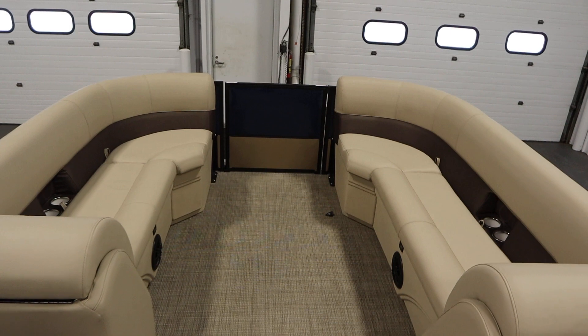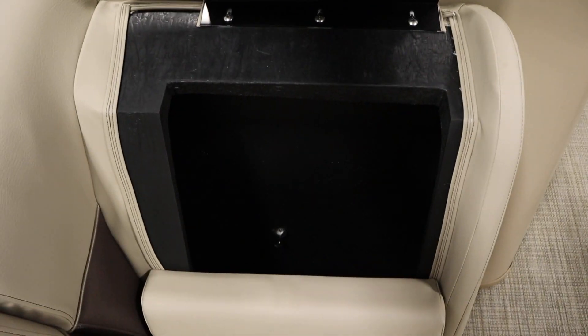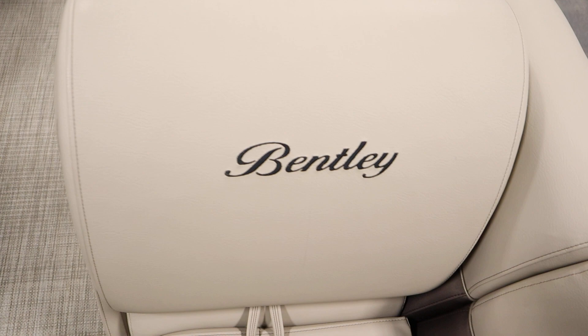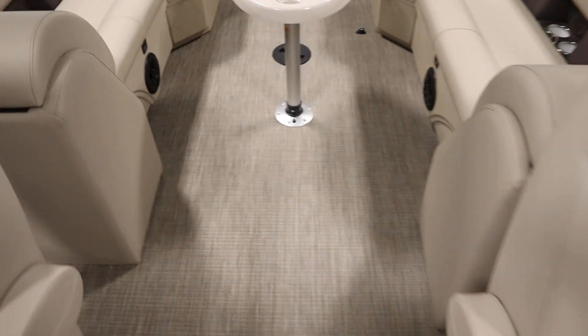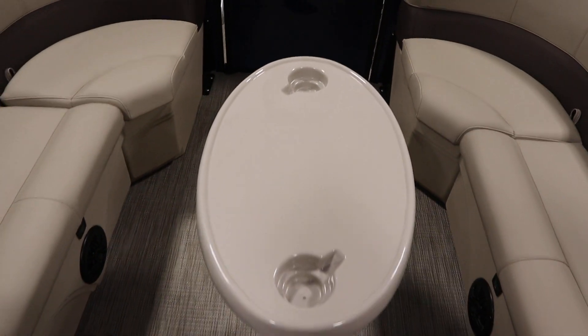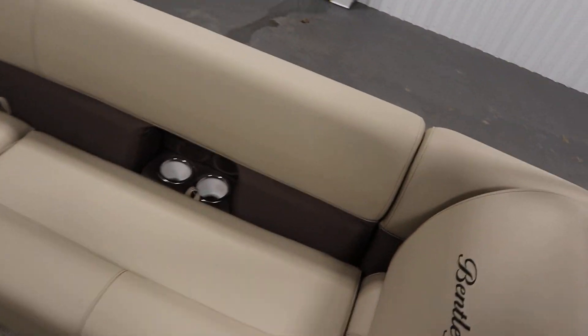There are bow port and starboard layback couches with understorage, a cooler with drain, and a removable table with beverage holders. There are also stern port and starboard layback couches with understorage and a cooler with drain.